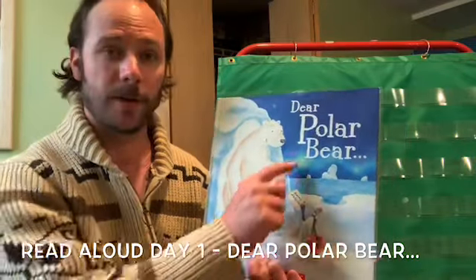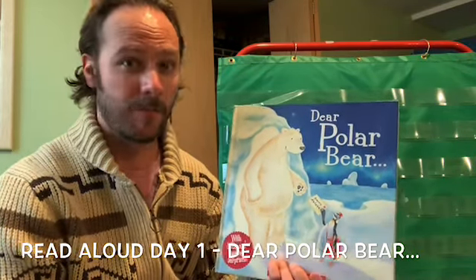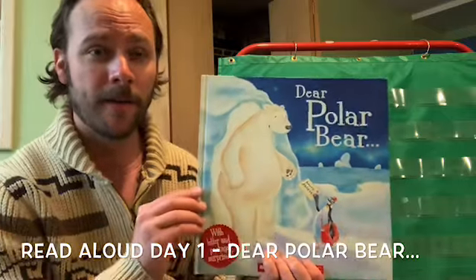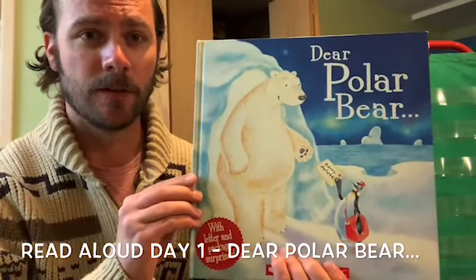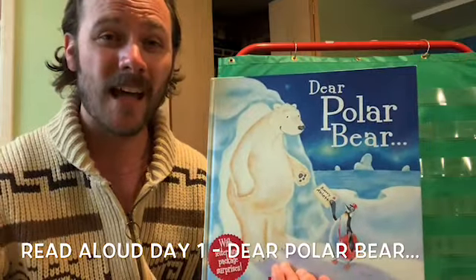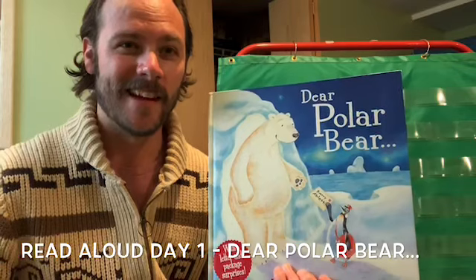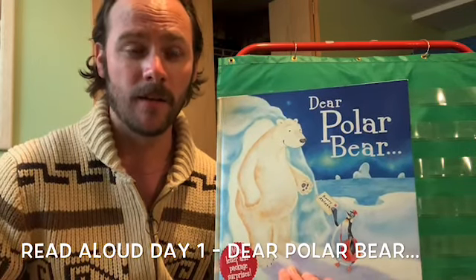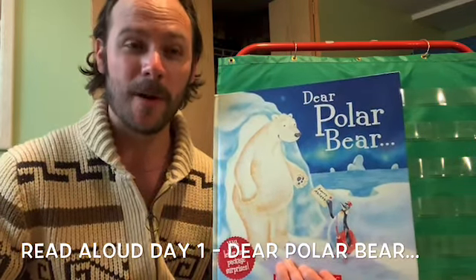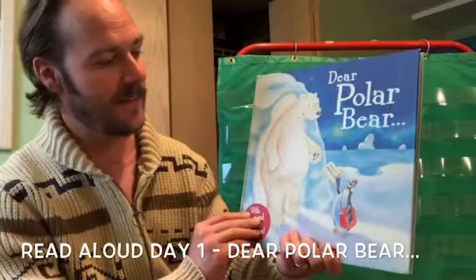Dear Polar Bear. What do you think? I heard Polar Bear — maybe it's about a polar bear. What else do you see on the cover? What's the polar bear getting? It's a letter. Have you ever gotten a letter before? Maybe you got a letter from a friend in the mail or from a family member. It's always fun to get letters in the mail, isn't it?